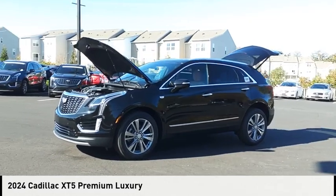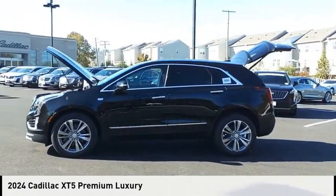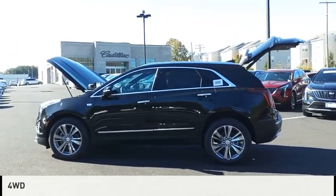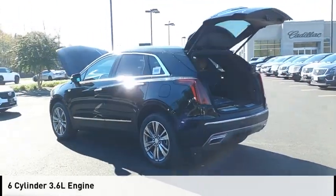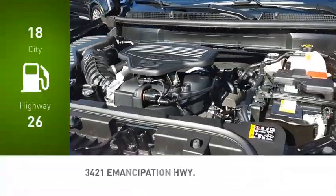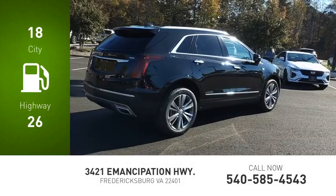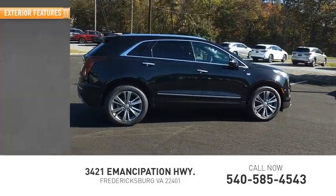We are pleased to show you the 2024 Cadillac XT5. This vehicle is powered by a four-wheel drive, six-cylinder, 3.6 liter engine and comes with a nine-speed automatic transmission. Great fuel efficiency saves you money by requiring fewer trips to the gas station. Here are some of this vehicle's great options.